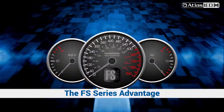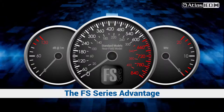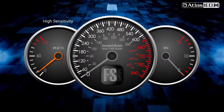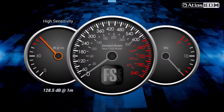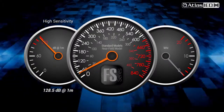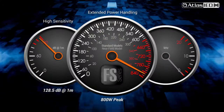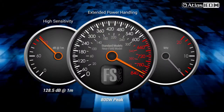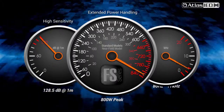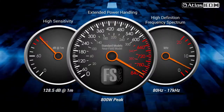Our FS series transducers deliver the trifecta for far-field coverage. Number one, high sensitivity up to 128.5 decibels at one meter. Number two, extended power handling up to 800 watts peak, or the near-field model at 400 watts peak. Number three, 80 hertz to 17 kilohertz high definition frequency spectrum.